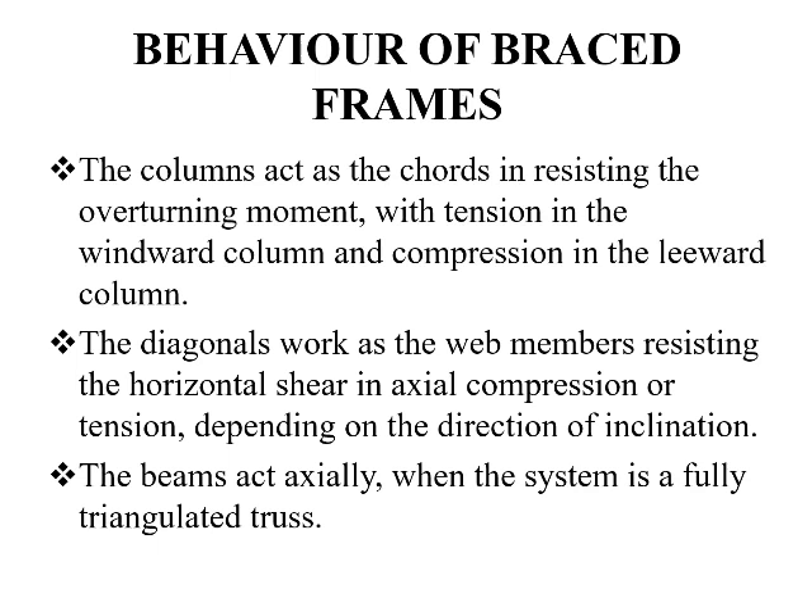Moving on to the behavior of the bracing frame: in the bracing frame, the columns act as chords for resisting the overturning moment, with tension in the windward column and compression in the leeward column. The diagonals work as web members resisting the horizontal shear in axial compression or tension depending upon the direction of inclination. The beams act axially when the system is a fully triangulated truss.